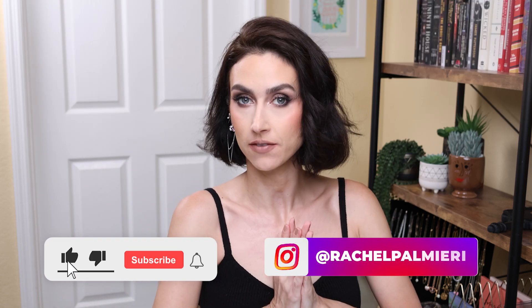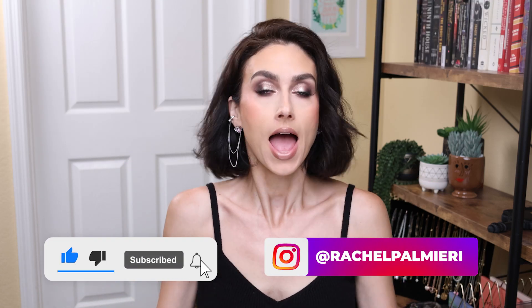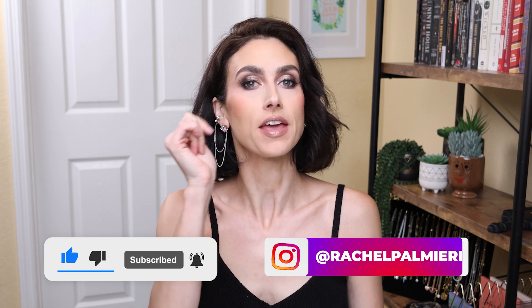Hello and welcome to my channel. My name is Rachel. If this is your first time here, welcome. And if it's not your first time here, thanks for coming back.